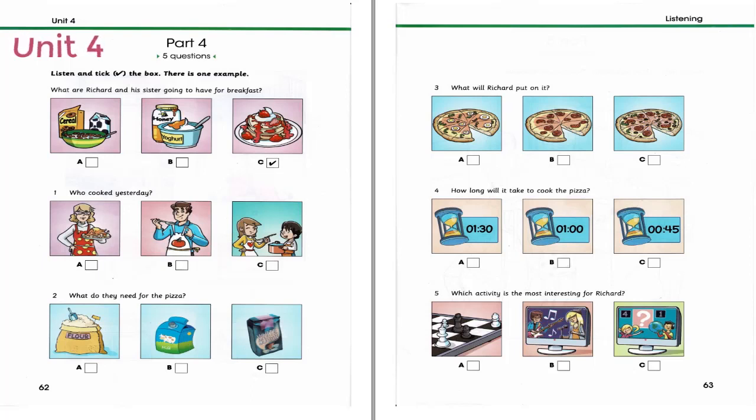4. How long will it take to cook the pizza? How long will it take to cook? An hour and a half? No, it usually takes only around 45 minutes, but our oven is quite old, so it might take a little longer. So, about an hour? Yes, I think 60 minutes sounds right. We don't want to burn it. Let's start then.